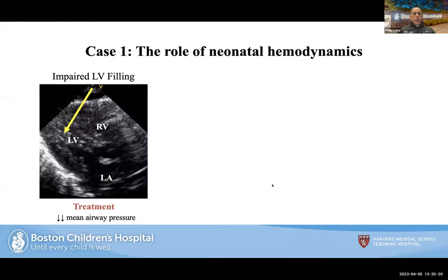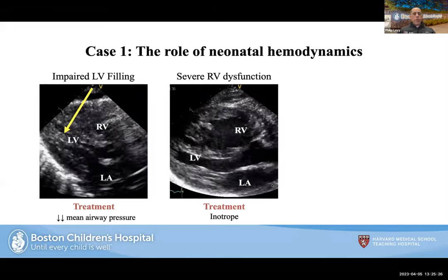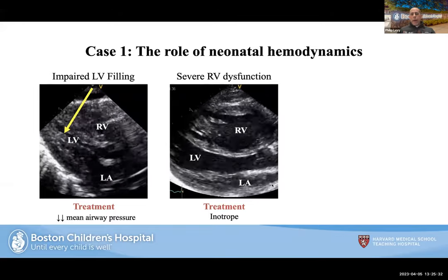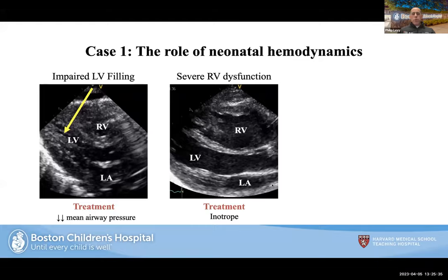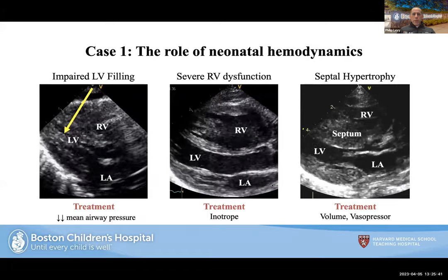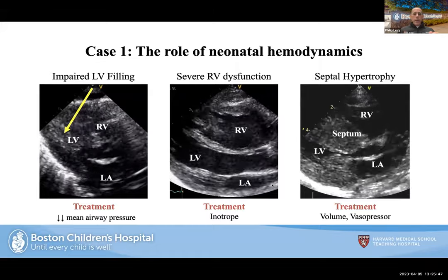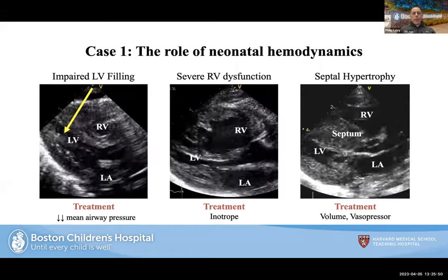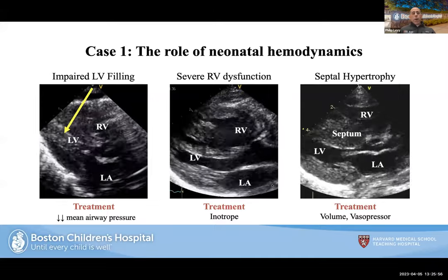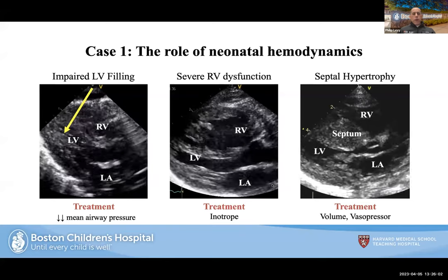To summarize the treatment scenarios: impaired LV filling — decrease the mean airway pressure. Severe RV dysfunction — optimize or adjust the inotrope. Severe septal hypertrophy — volume and vasopressor, and remove all inotropic support. This highlights how hemodynamics plays into management. You don't necessarily need an echocardiogram — it's very helpful, but you can use a combination of clinical exam, physical exam, and blood pressures to guide decisions.